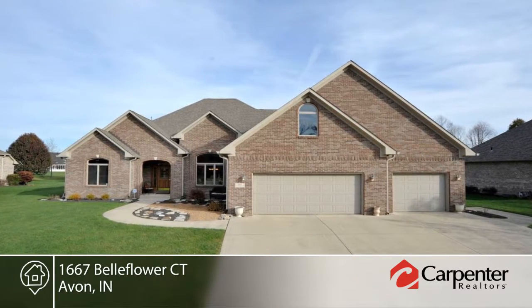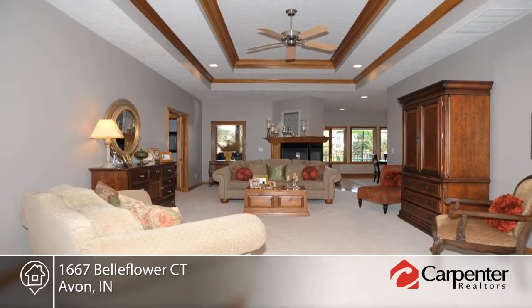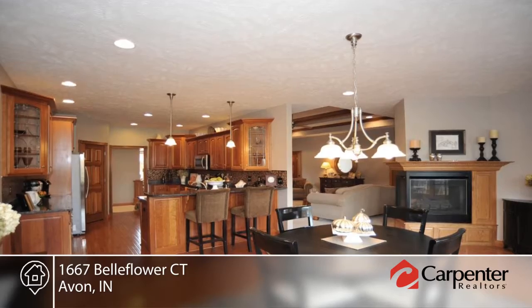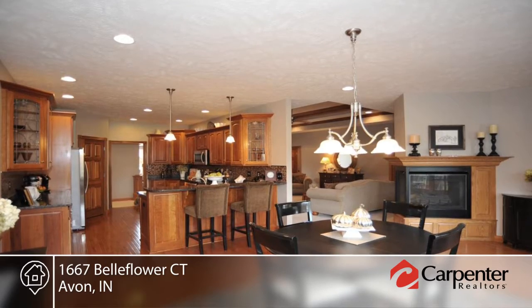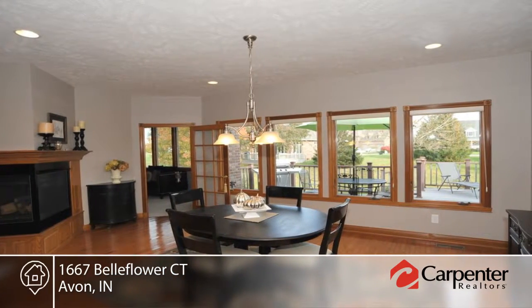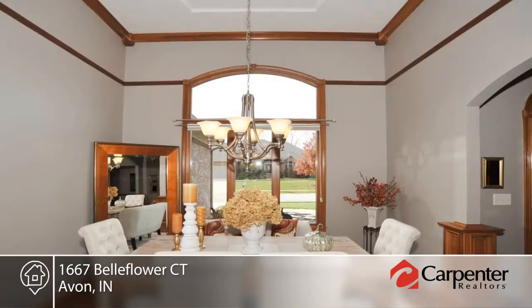So much detail went into building this custom four-bedroom ranch that includes a bonus room, three full baths, and a sunroom. The great room is topped by tray ceilings and offers a three-sided fireplace that leads to the sunroom and kitchen, with hardwood floors, granite countertops, walk-in pantry, and stainless steel appliances.